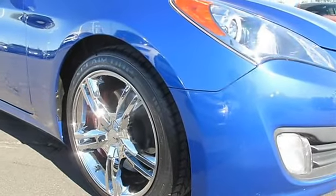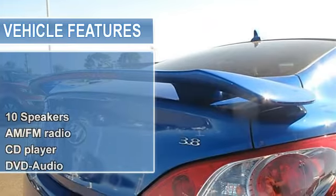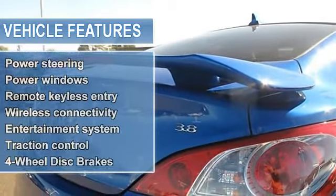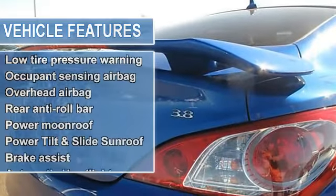Bluetooth Hands-Free Connectivity. Dual Power Heated Body Colored Side Mirrors. DVD Audio. Electronic Stability Control. Entertainment System. Heated Door Mirrors. Heated Front Bucket Seats with Power Driver's Seat.